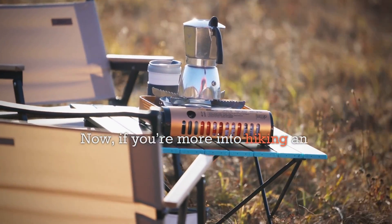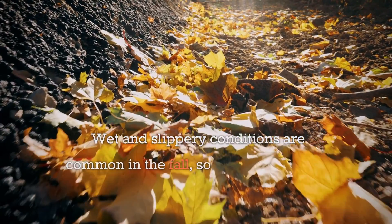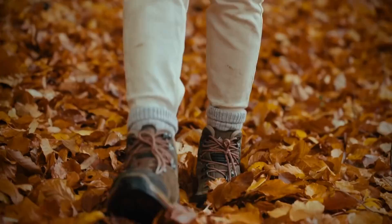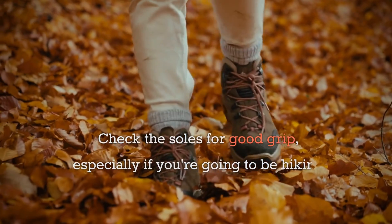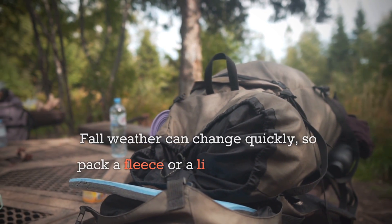Now if you're more into hiking and camping, fall brings its own set of gear prep. One: footwear check. Wet and slippery conditions are common in the fall, so it's a good idea to waterproof your hiking boots. Check the soles for good grip, especially if you're going to be hiking on leaf-covered trails.